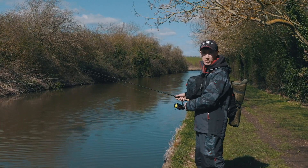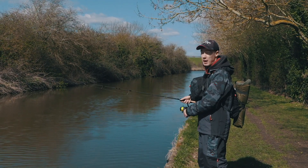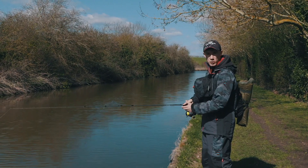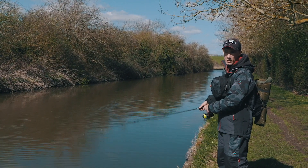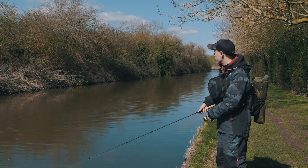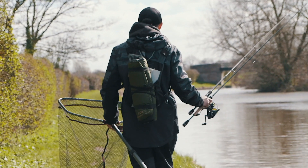When lure fishing on small canals like this I am not really out to catch big fish, it is just more about having fun and getting a few bites. So I am not using massive lures. The biggest lures I tend to use on canals are around three inches in length. If I am fishing a bigger canal than the Grand Union I might go for something bigger, but this is a very small, narrow canal and generally I use quite small lures.